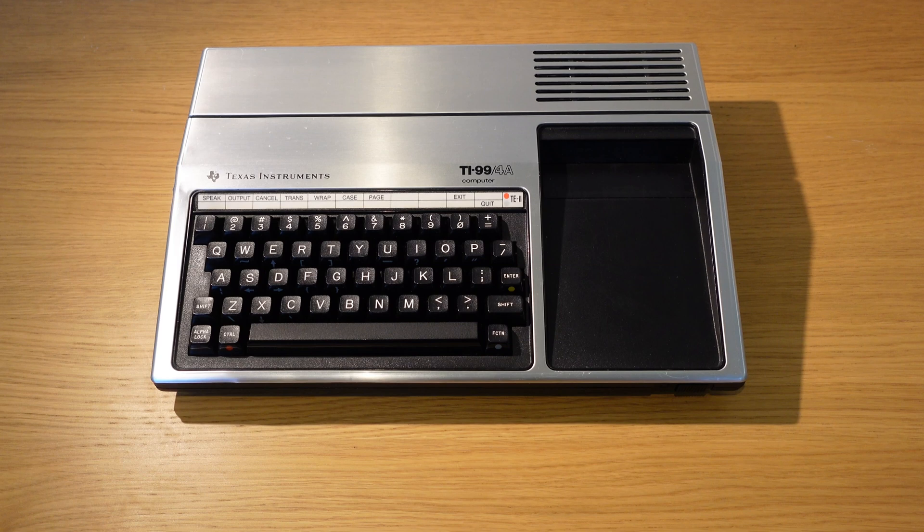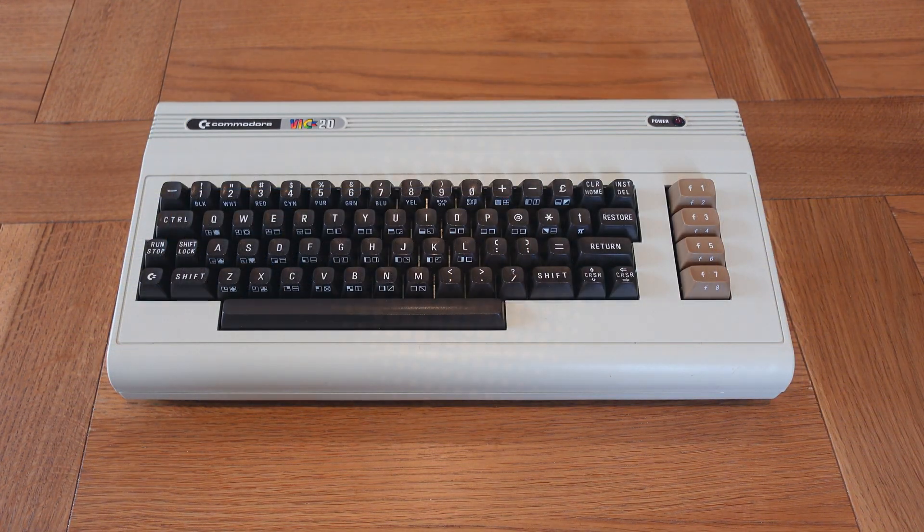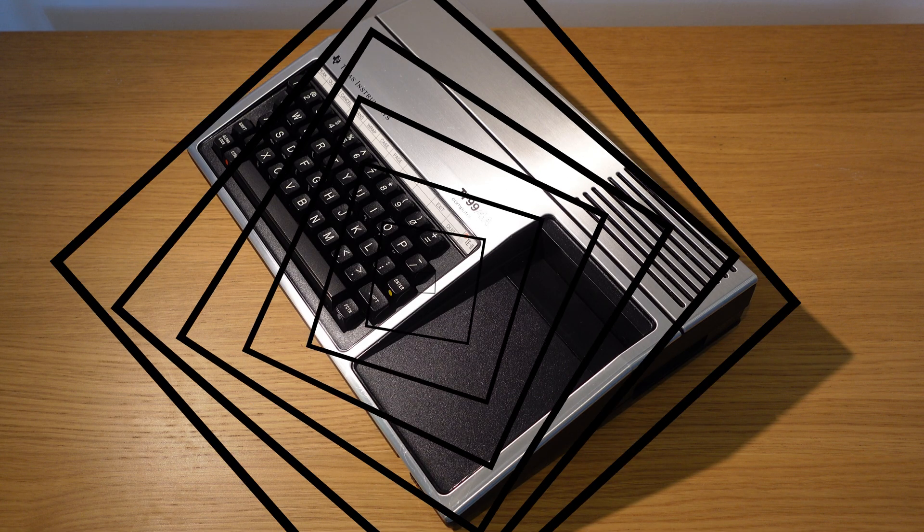The TI-99/4A is a curious beast. As far as I'm aware, it's TI's only venture into home computing, possibly because it got its nose bloodied by a vicious price war with Commodore. But for me, the TI-99 has a peculiar attraction. To explain that, I'm going to have to tell you a story.